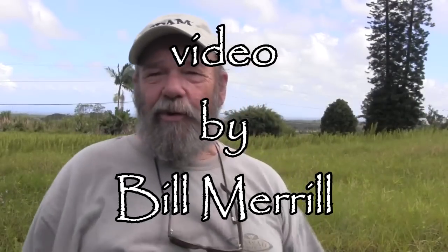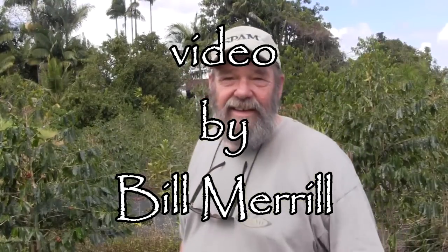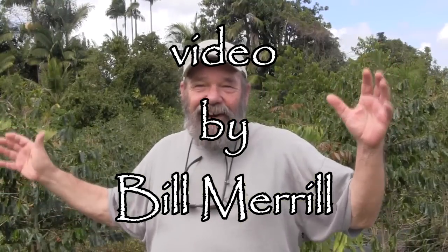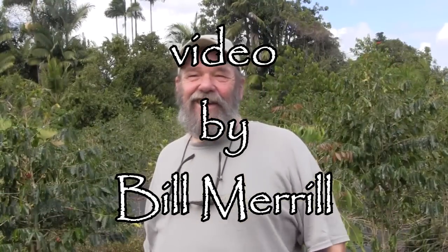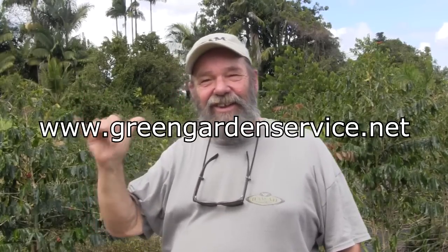So there we have it, folks. The before. The after. Bill's garden on the island. Happy gardening.